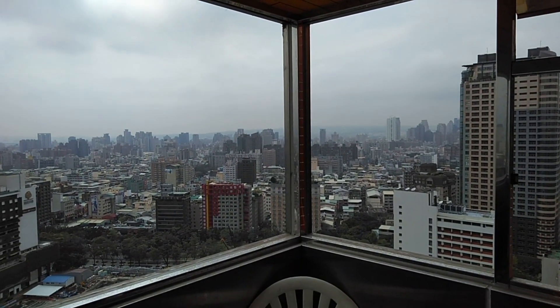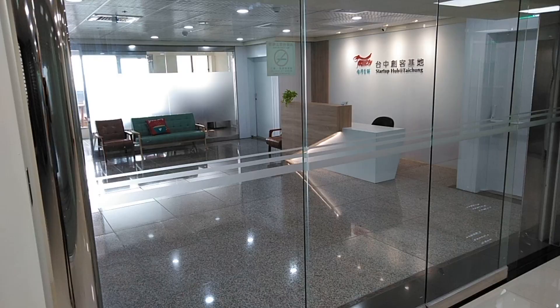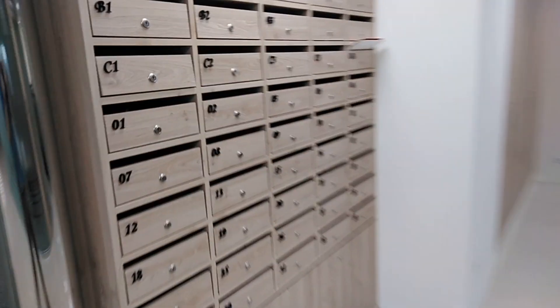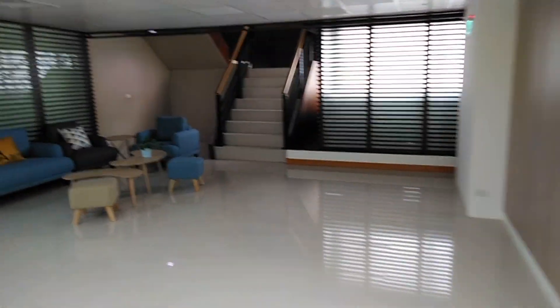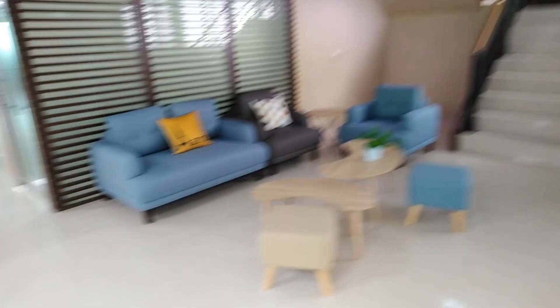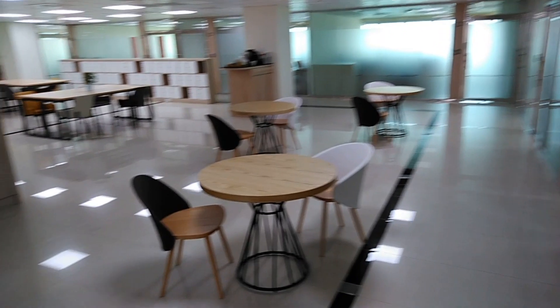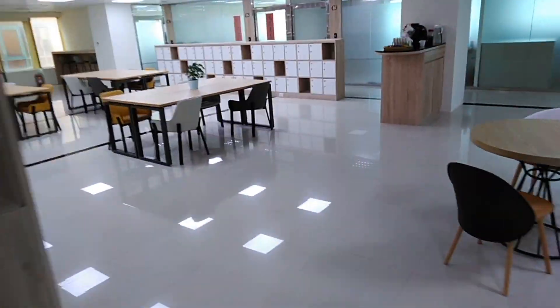Now let's get inside those glass doors. There, now we're inside. Let me check my mail. There's a nice little seating area over here too, just for anyone who's working here and needs to chat. And then here is the big space — the shared office space that I'm currently in.